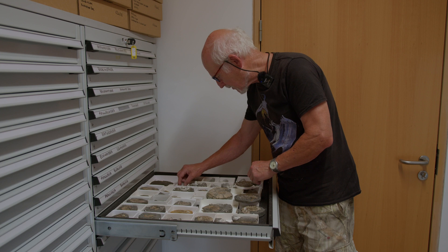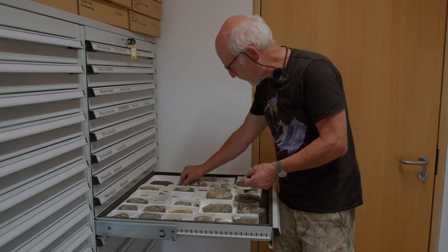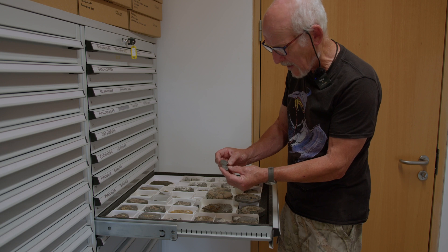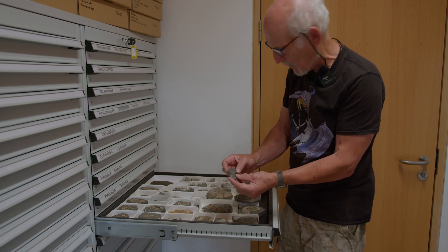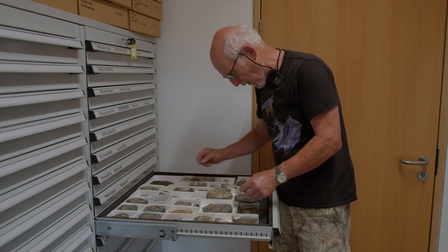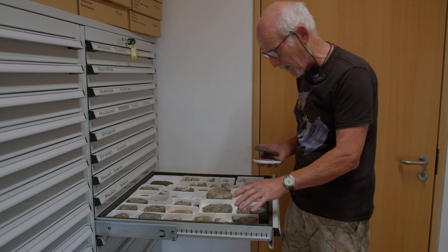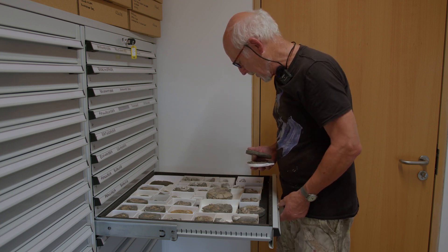Some of them are extremely small. These two come from a specific level in the lower Kimmeridge Clay and they're called Cardiosaurus. As a collector you probably wouldn't collect those - they're not that stunning - but scientifically they're from a level we need. We need these for a reference collection for people doing studies on ammonites, and we have all the relevant locality and level information for them.